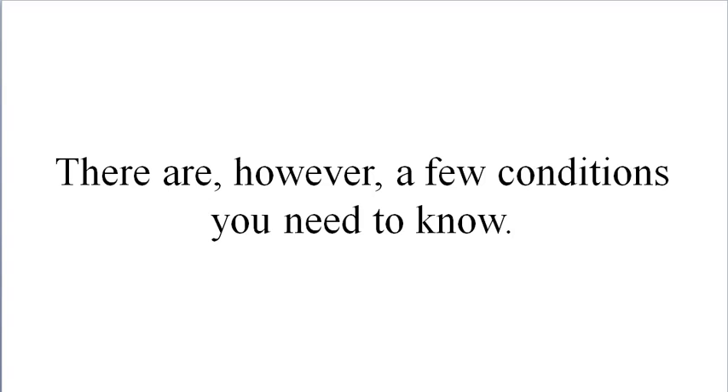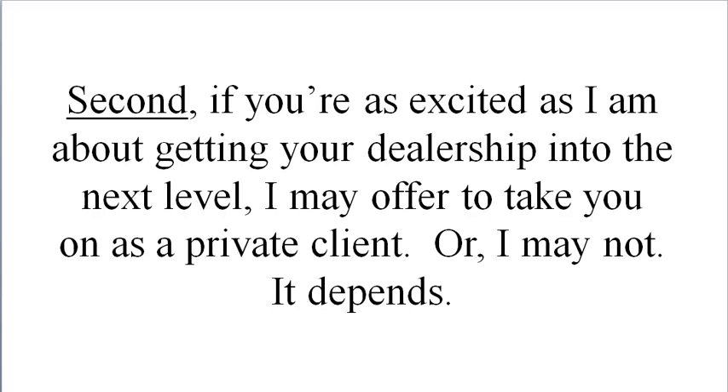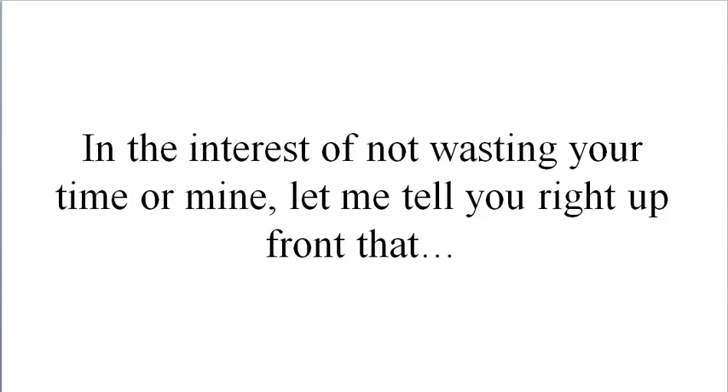There are however a few conditions you need to know. First, I can only offer 10 strategy sessions because I just don't have the time to do a ton of them. Second, if you're as excited as I am about getting your dealership to the next level, I may offer to take you on as a private client — or I may not, it depends. Third, this is not for everyone.